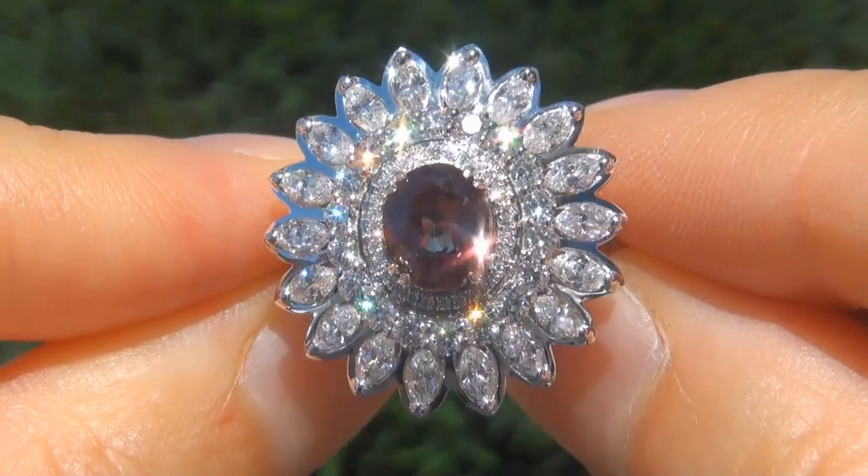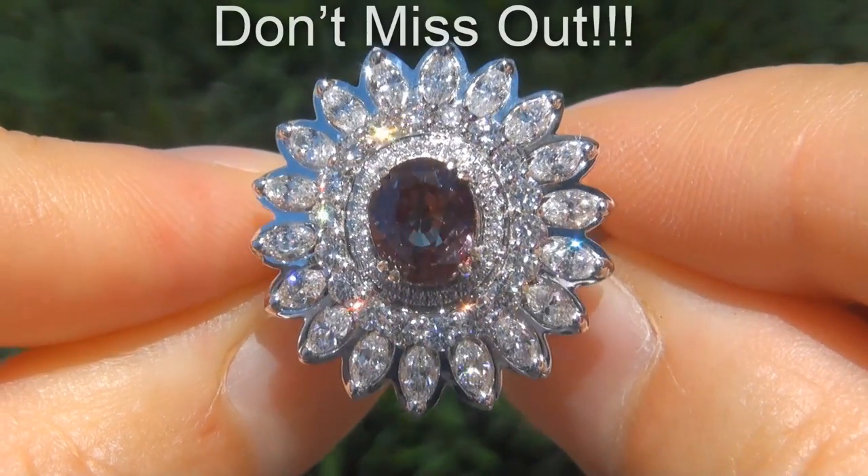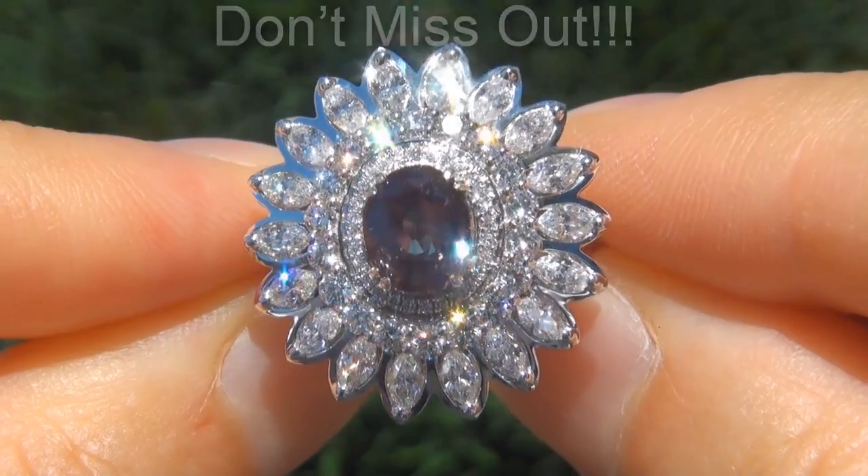It is the biggest, best and only one you'll find. This is the real deal, so don't miss out on your chance to own this prized estate treasure.